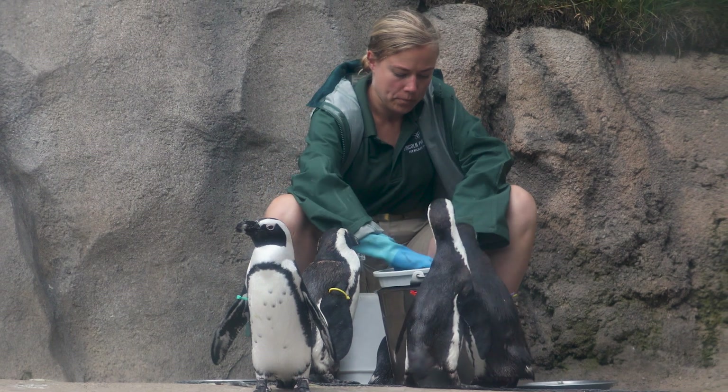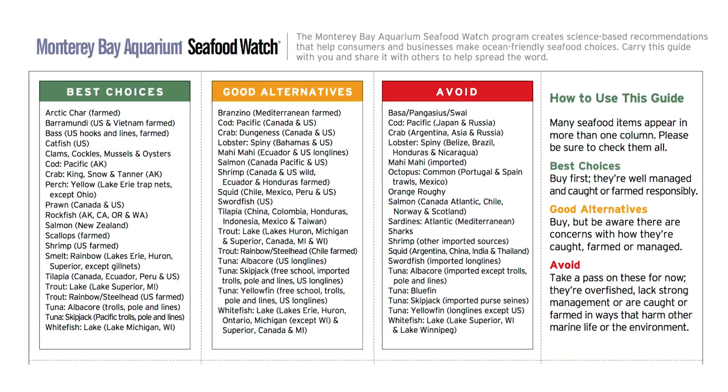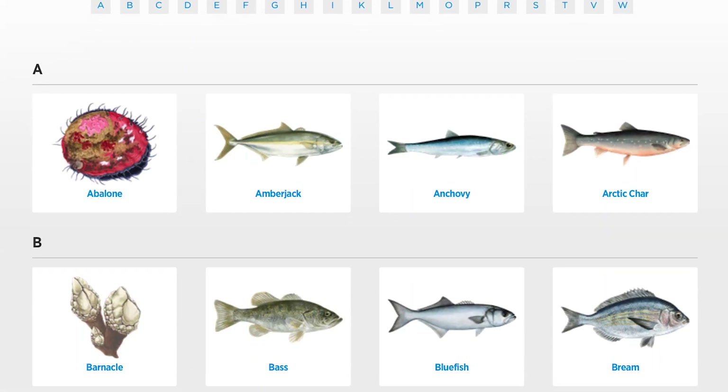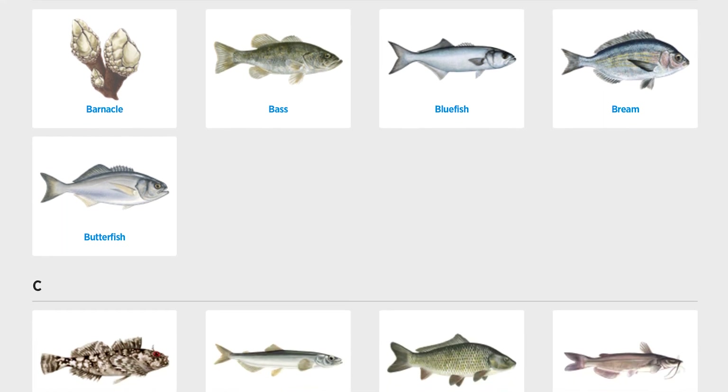We use the Monterey Seafood Watch program to determine which kind of fish are the best choice that we can feed our animals. It's really important for us that we're sourcing sustainably, so making sure that everything we have is good for them and good for the environment as well.